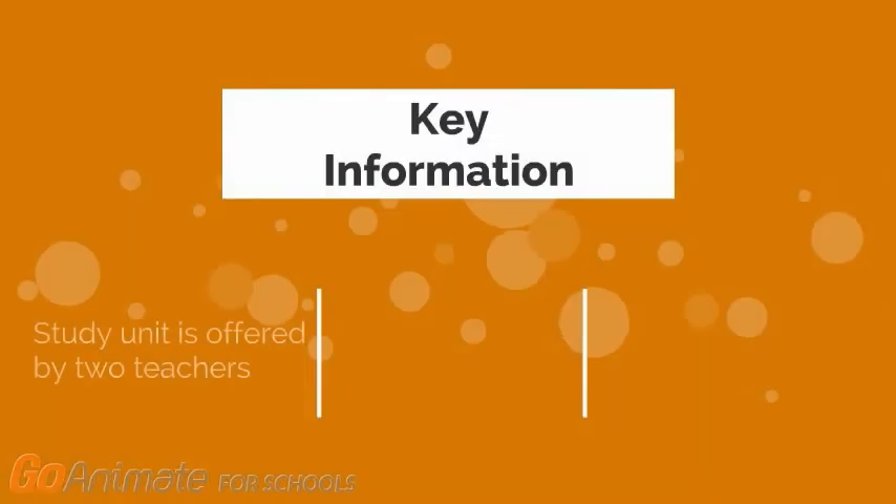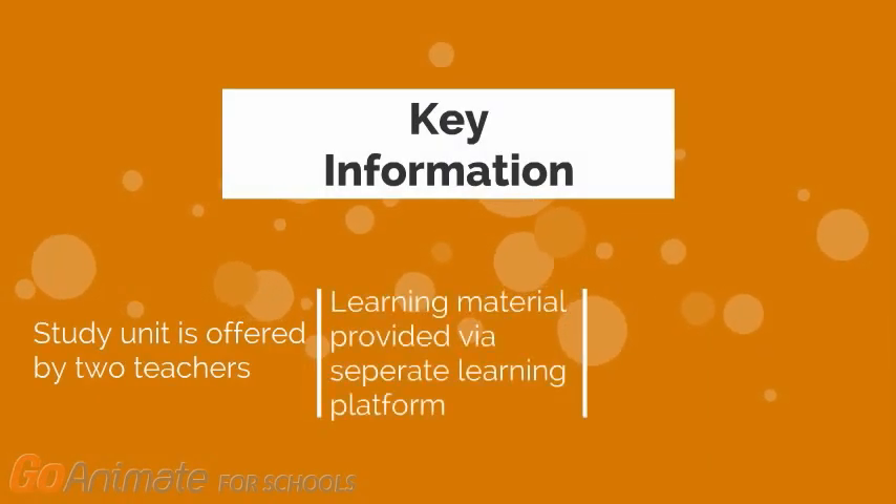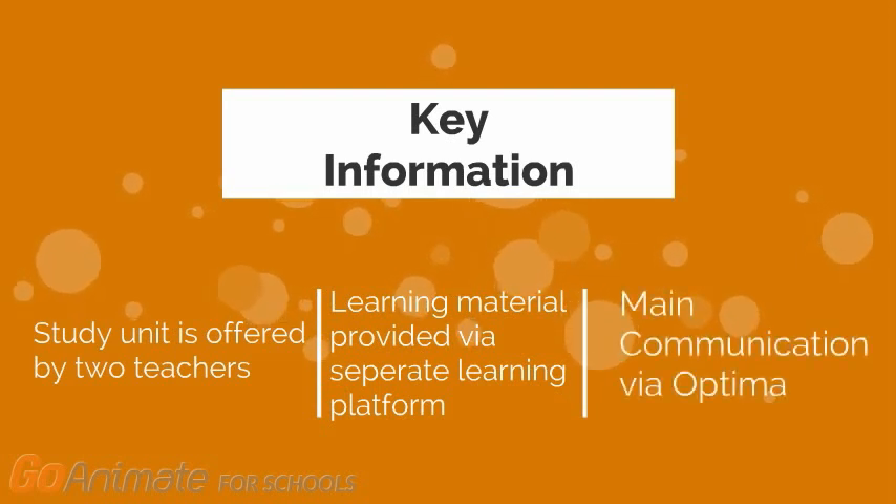Some key information. One, the study unit is offered and led by two teachers. Two, learning material is provided via a separate learning platform. Three, main communication is via Optima.